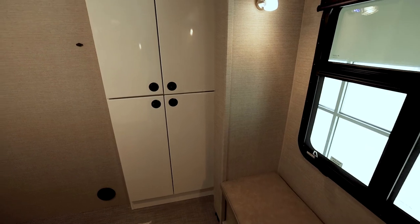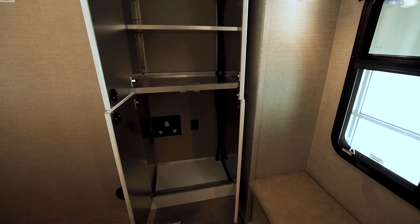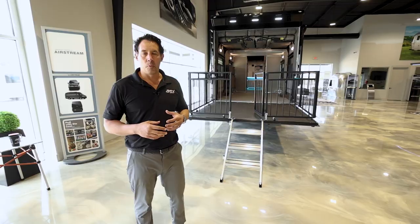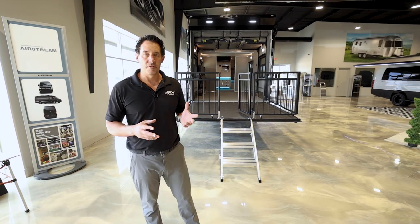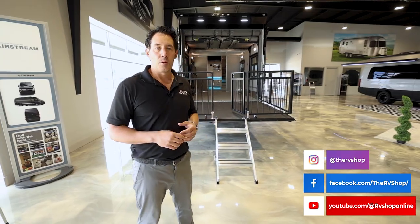Up front there are a couple of lockers and a place on the wall to mount a TV if you want that as an option. That's the video on the ATC Play 700 4023 floor plan. We always try to keep this floor plan and several other floor plans in stock, and we'll have videos on those units in the future. My name is Tyson Vince with The RV Shop — thanks for watching.